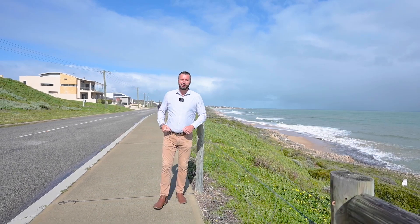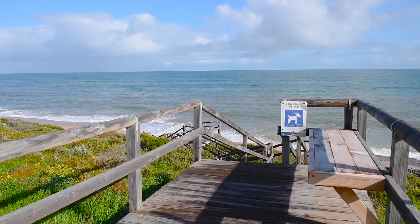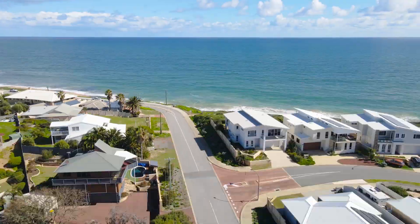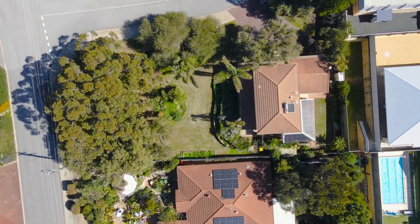Hey there, it's Chris Butterworth here from Century 21 Real Estate. I have a property for you to see — beautiful Two Vanessa Road in Falcon. Now this is Falcon Beach. We are a two minute walk down the road there to this glorious three bedroom, one bathroom property. It sits on 855 square metres of land.